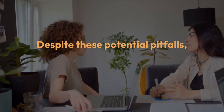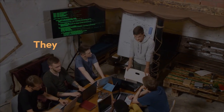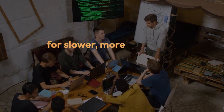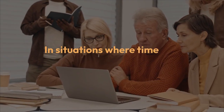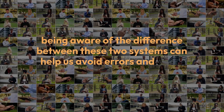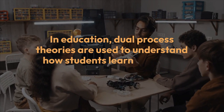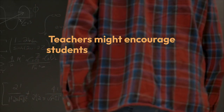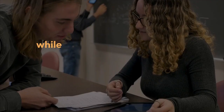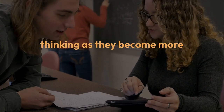Despite these potential pitfalls, dual process theories offer a helpful framework for understanding human thought and decision-making. They highlight the importance of balancing our reliance on fast, intuitive thinking with the need for slower, more deliberate reasoning. In situations where time and accuracy are critical, being aware of the difference between these two systems can help us avoid errors and make better choices. In education, dual process theories are used to understand how students learn, with teachers encouraging System Two thinking for difficult problems, while recognizing that with practice, tasks can shift from System Two to System One as they become more automatic.